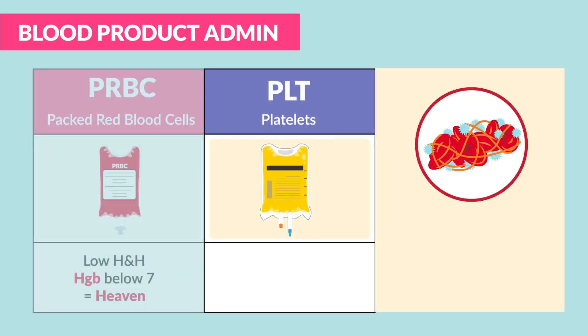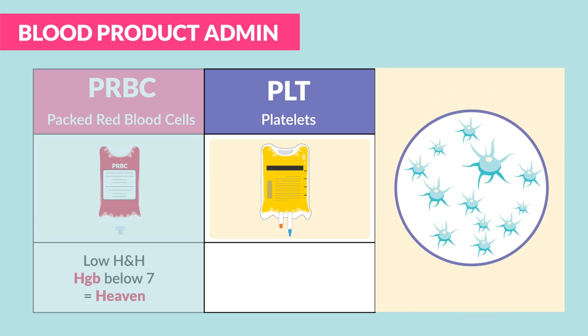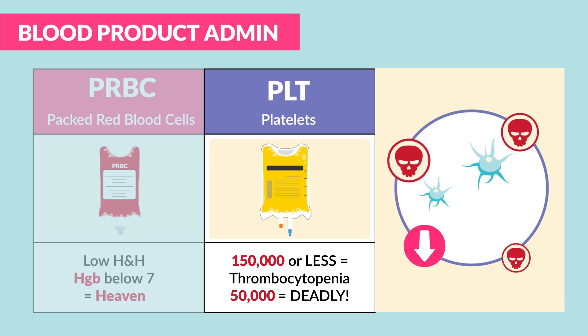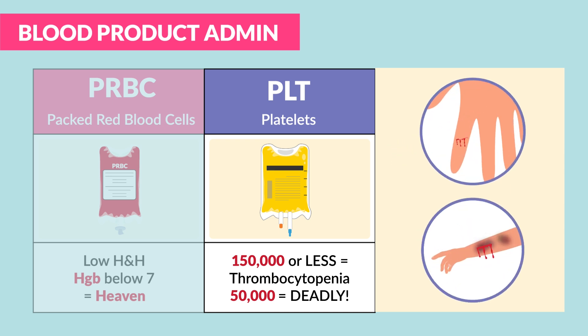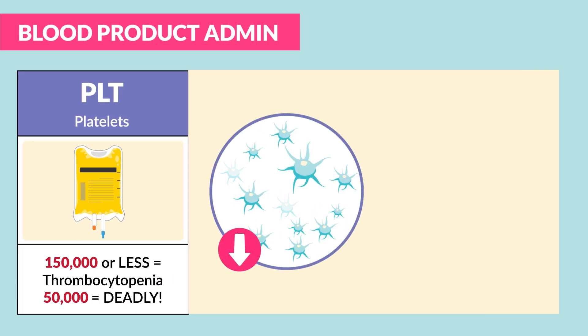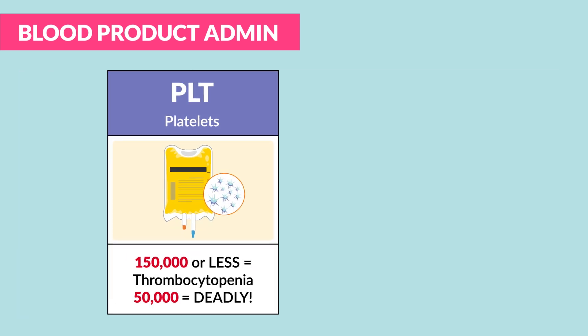In terms of platelets, these are the little proteins inside the blood which help the blood to clot and prevent severe bleeding. They are given to clients with low platelets. NCLEX key numbers: anything less than 150,000 is thrombocytopenia — basically severely low platelets. Anything less than 50,000 is very risky and very deadly; clients can bleed out with the slightest paper cut or bruise. Memorize these numbers — they are need-to-knows for the NCLEX. Low platelet count typically results from cancers and certain types of anemias.